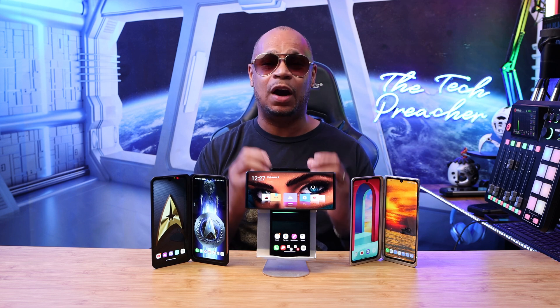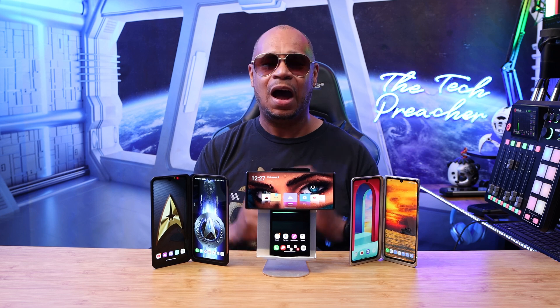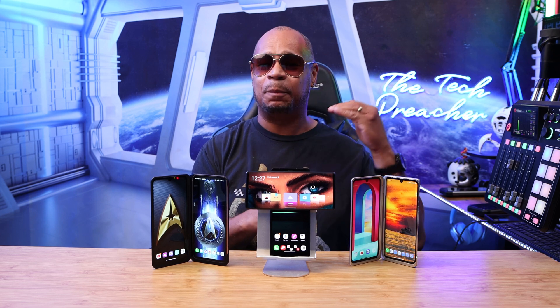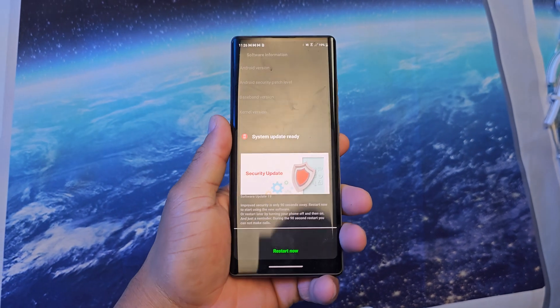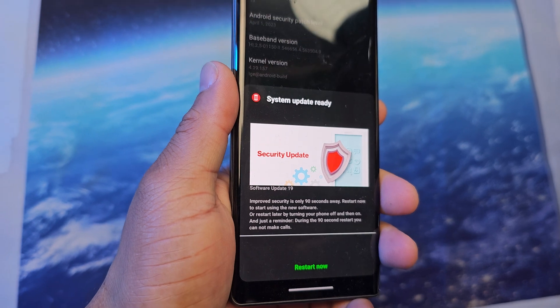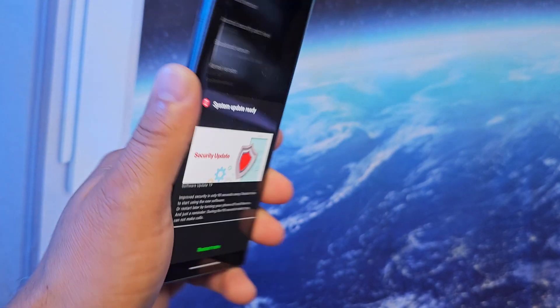So another month, another LG update. LG is killing it right now with consistent updates on their devices. My Verizon Wireless LG Wing just received some new updates, and as promised to my LG community, I will keep you updated on the progress of my LG devices. These are the latest devices that LG released and promised to update, and they've been keeping that promise.